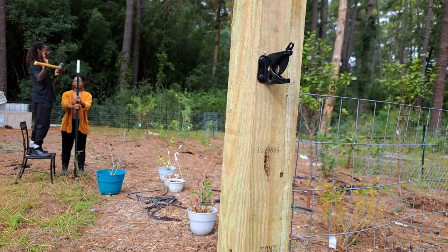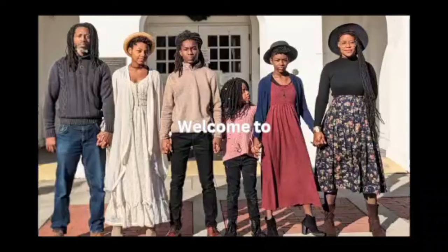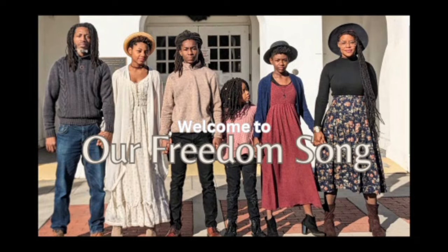I absolutely love beautiful gardens and because I do, I often have to dig deep into the reserves of my creativity and create extravagant ideas for little to nothing. My name is Taquisha. This is our freedom song.